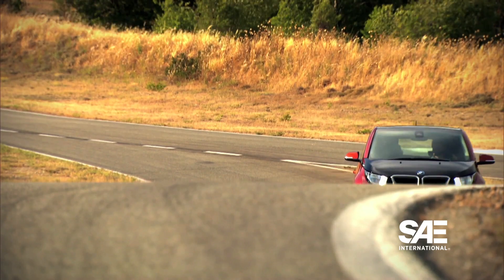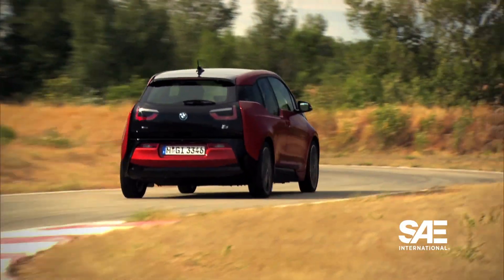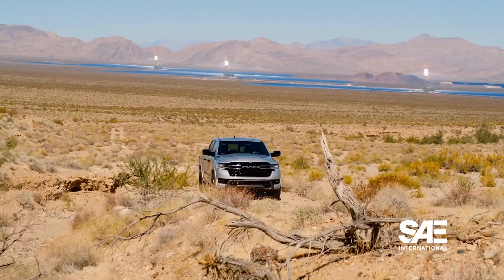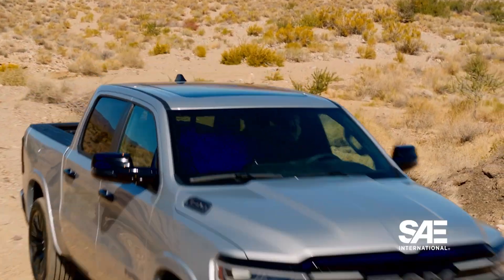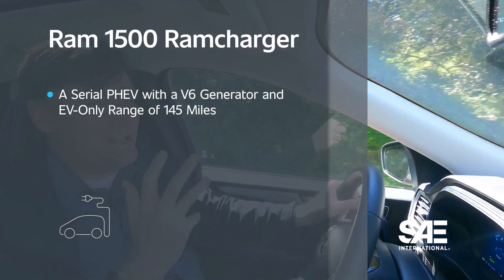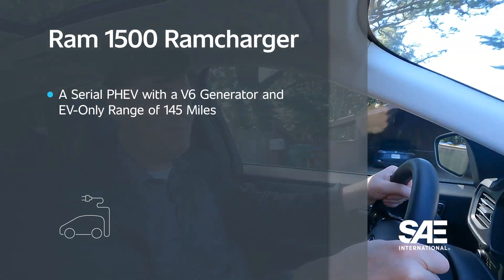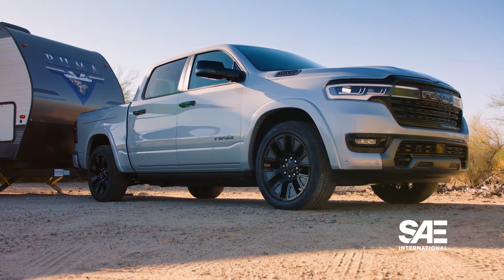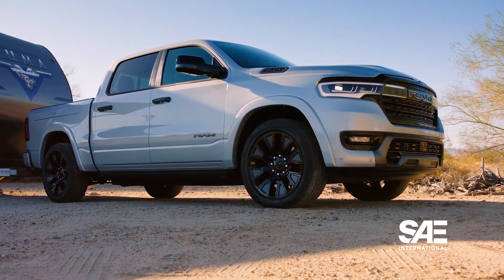That's how most plug-in hybrids work, including this Ford Escape that I'm driving right now. But there is another type — the series plug-in hybrid. In that instance, the electric motor is always running the wheels, and the gas engine actually acts as a generator for the battery. The electric BMW i3 had a version that used a motorcycle engine as a generator. Meanwhile, the upcoming Ram 1500 Ram Charger Hybrid has essentially the same setup, except there is a V6 under the hood to charge the battery. That Ram pickup is expected to have an EV-only range of 145 miles.